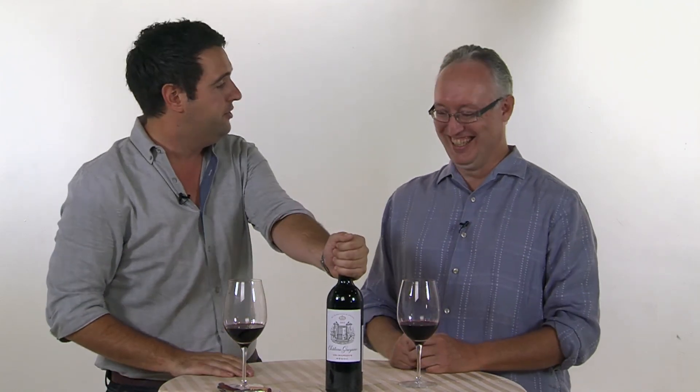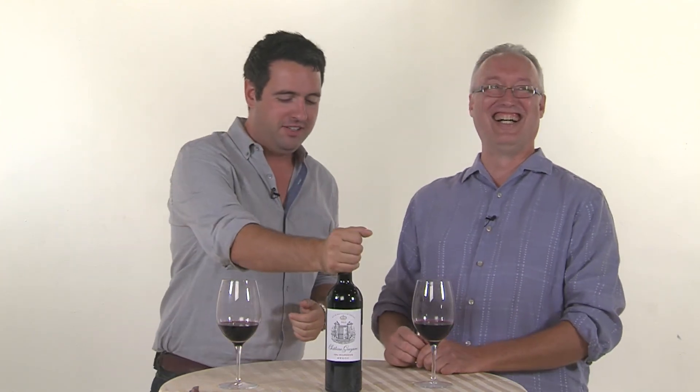So this is Chateau Graysack — we're not too worried about the actual wine. The real important thing here is we're going to talk about Bordeaux and the five grapes of Bordeaux. There are actually four of them in this bottle, which it tells you on the back label.